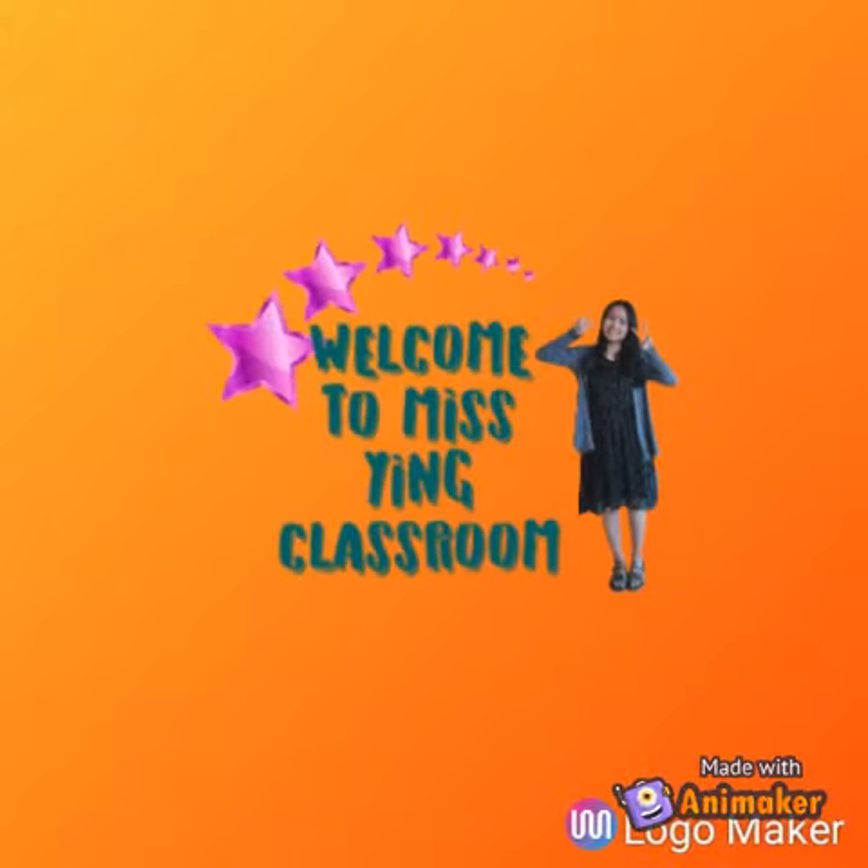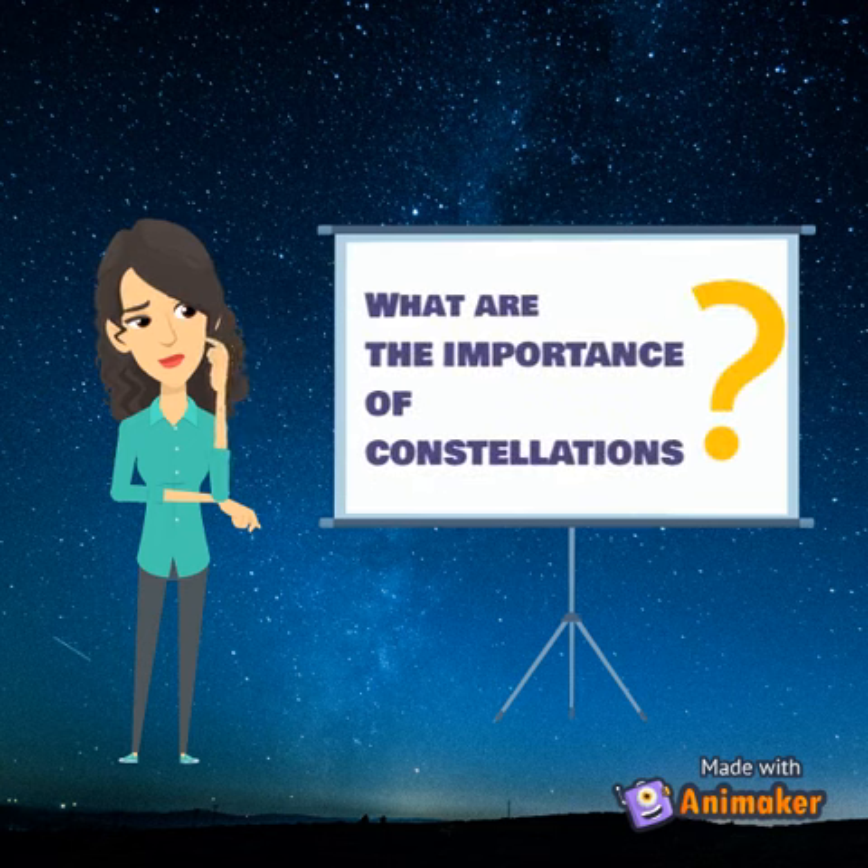Welcome to Missing Classroom! What are the importance of constellations?